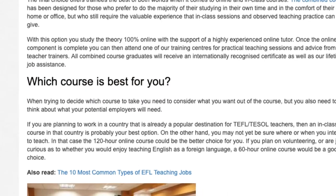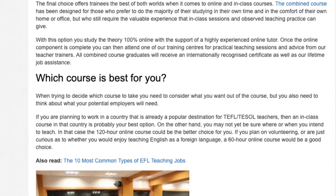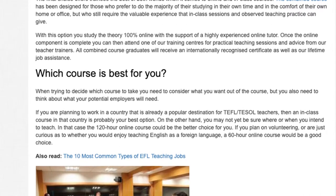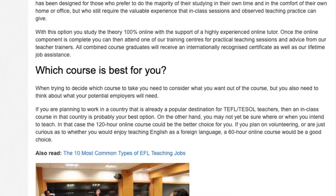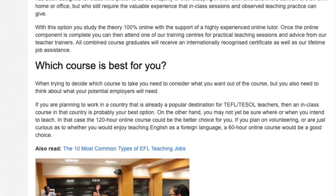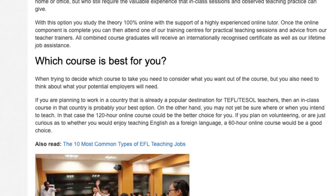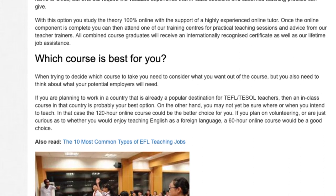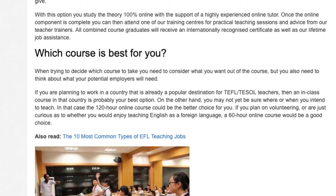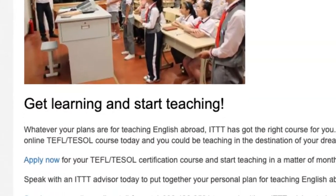Which course is best for you? When trying to decide which course to take, you need to consider what you want out of the course, but you also need to think about what your potential employers will need. If you are planning to work in a country that is already a popular destination for TEFL TESOL teachers, then an in-class course in that country is probably your best option. On the other hand, you may not yet be sure where or when you intend to teach — in that case, the 120-hour online course could be the better choice. If you plan on volunteering or are just curious as to whether you would enjoy teaching English as a foreign language, a 60-hour online course would be a good choice.